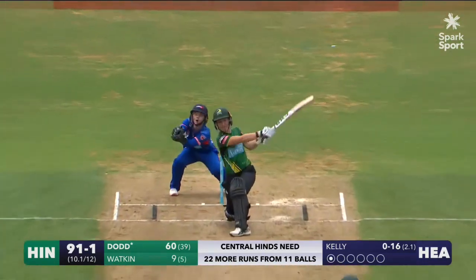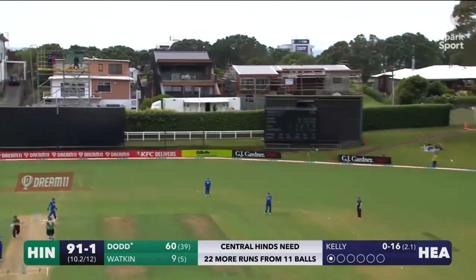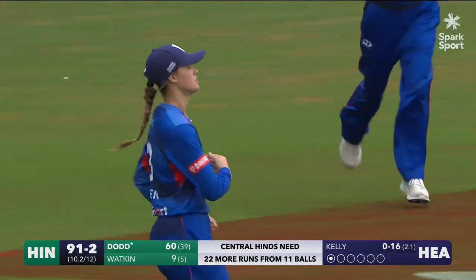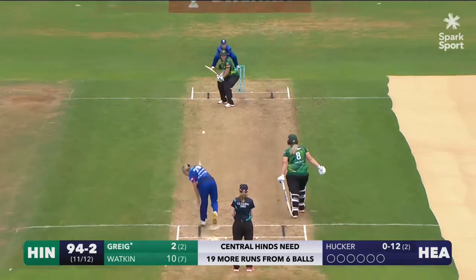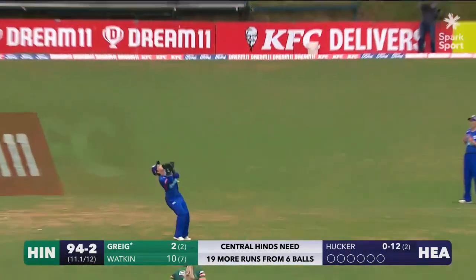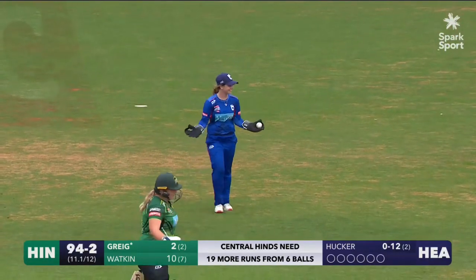Kelly in again and goes long and straight. Who's under that? It's taken — Sky Bowden holds on to the catch. Big swing up in the air, Liz Buchanan's underneath it. Oh, what a catch — what a catch from the debutant.